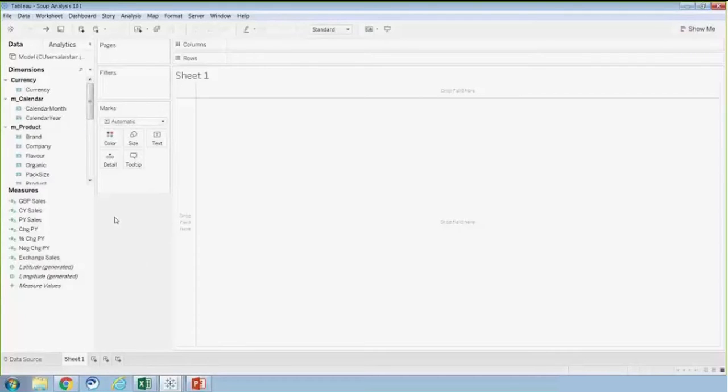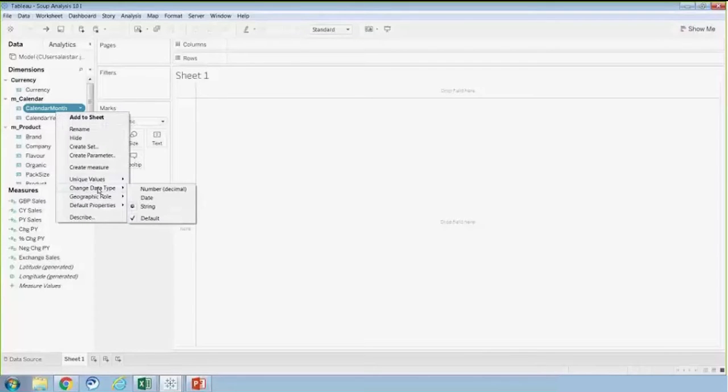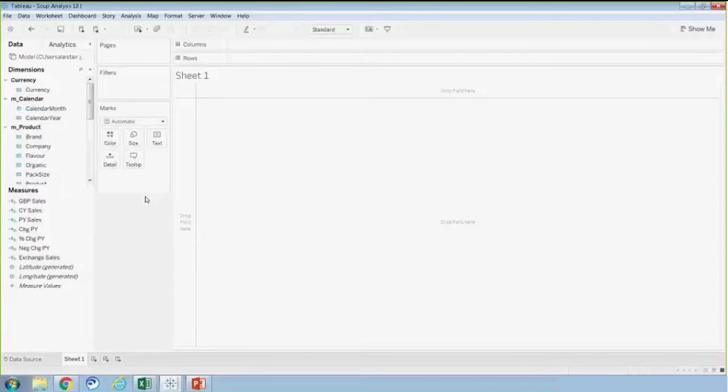I'm going to open a Tableau workbook that's already connected to a PowerPivot model. This is Tableau Desktop's default interface that appears once a connection to a data model is established. On the left I have data elements stemming from the PowerPivot model. No data has been loaded into the Tableau worksheet yet, but with the current live connection to the data model, when I interact with the data it will send queries back to PowerPivot at runtime. I can make alterations or additions to the data being sourced from the model within Tableau.